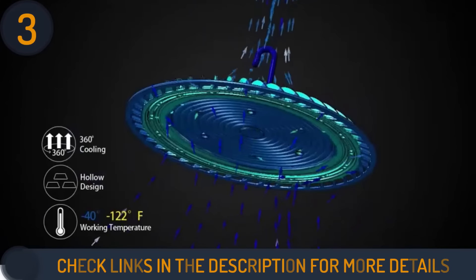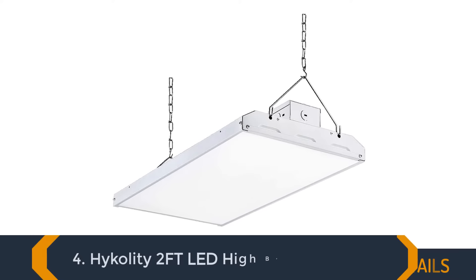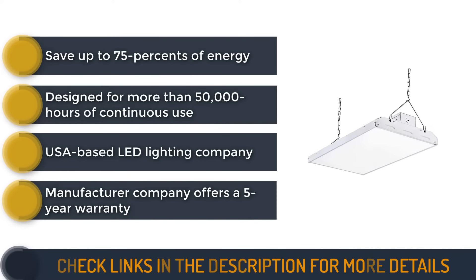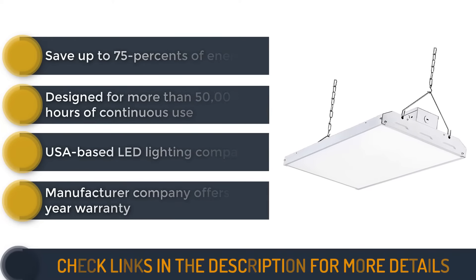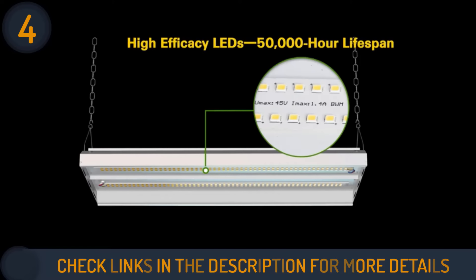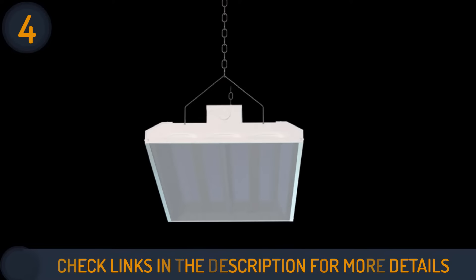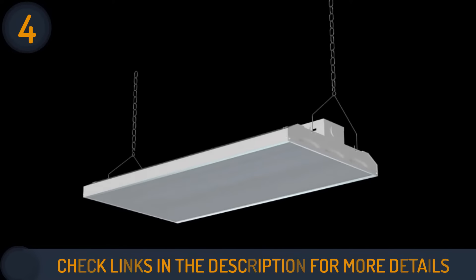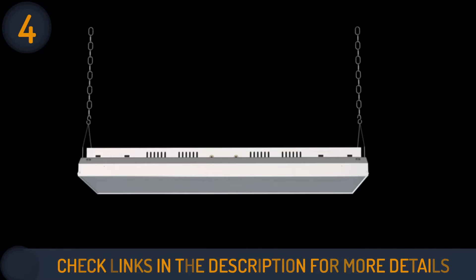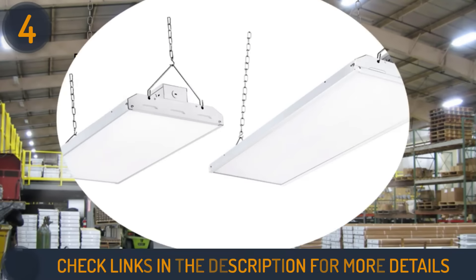Number four on our list is the High Quality two-foot LED high bay shop light. High Quality is a popular USA-based LED lighting company that provides reliable services. This 155-watt high bay LED light has an output of 21,450 lumens, which can even replace 400-watt metal halide lighting and other fixtures with an efficiency rate of 50 to 60 lumens per watt. At 155 watts, it provides significant energy savings on your electricity bill.